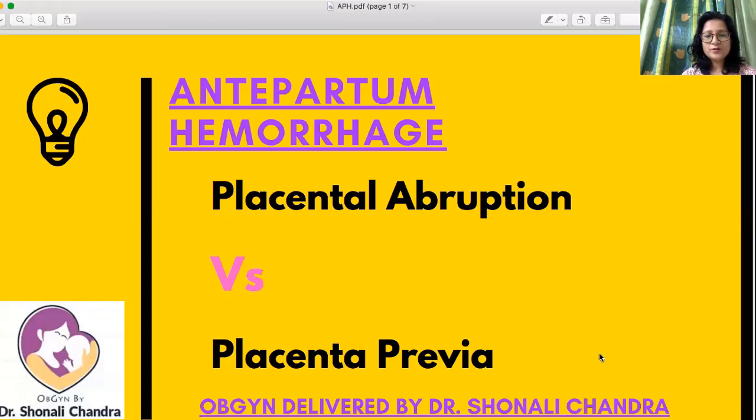Hello friends, I'm Dr. Shonali Chandra, and today I would like to share with you a clinical situation dealing with bleeding in pregnancy and how we go about it. In this clinical scenario, I want to talk about placental abruption versus placenta previa.